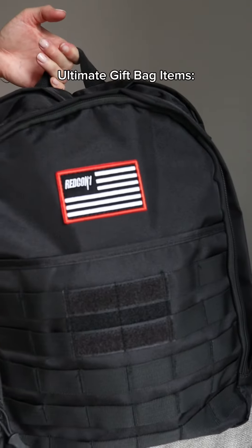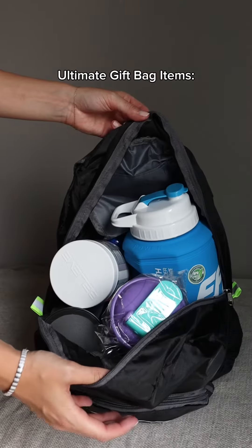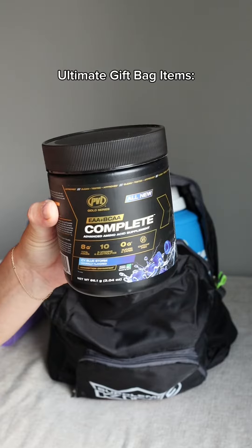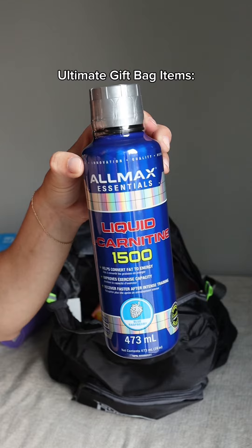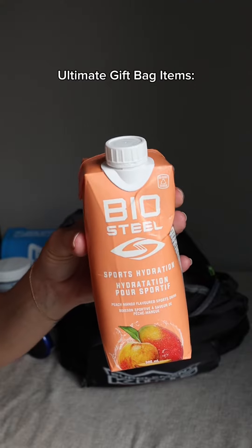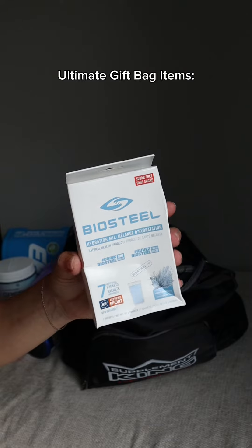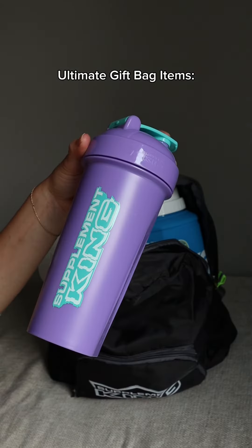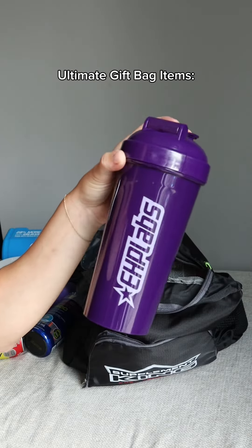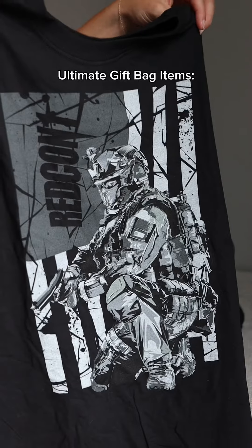The ultimate gift bag includes a Redcon Tactical Backpack, a Supplement King Reversible Backpack, Believe Supplements Greens, PVL EAA and BCAA, Allmax Carnitine, Santa Protein Bikes, BioSteel Hydration Drink, Optimum Nutrition Protein Shake, C4 Energy Drink, BioSteel Hydration Packs, EFX Power Jug, Supplement King Shaker, EHP Labs Shaker, Blue Star Nutraceuticals Training Logbook, and a Redcon t-shirt.